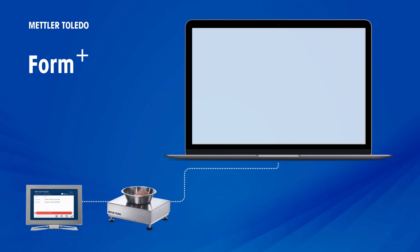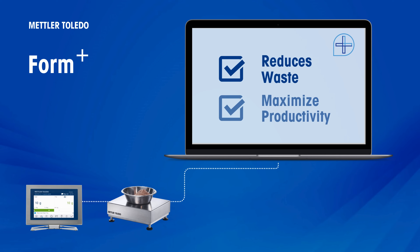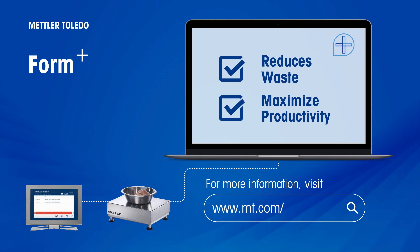In summary, Form Plus reduces waste and maximizes productivity in the formulation processes. Navigate to empty.com to see the value that Form Plus can bring to your operation today.